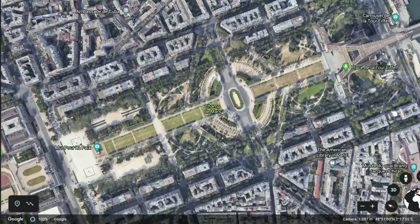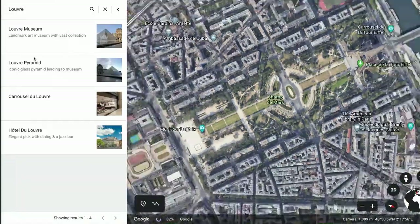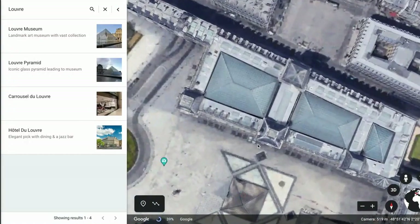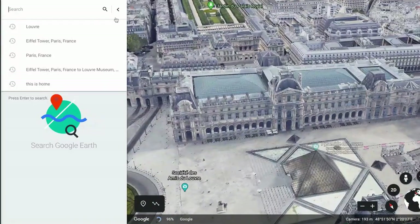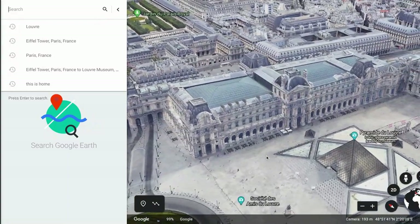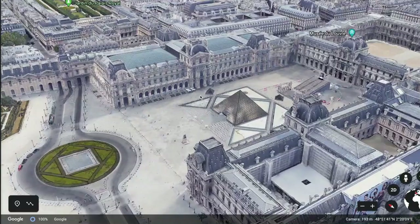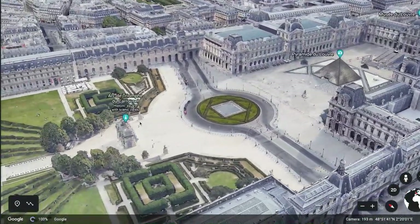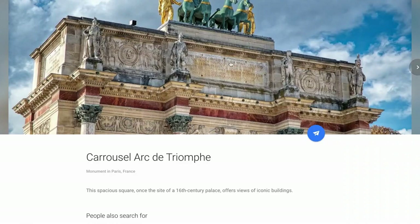A trip to Paris must include a visit to the Louvre, the world's largest art museum containing 38,000 pieces of art. While you're close by, why not walk over to learn more about the Arc de Triomphe du Carousel by clicking on a knowledge card.